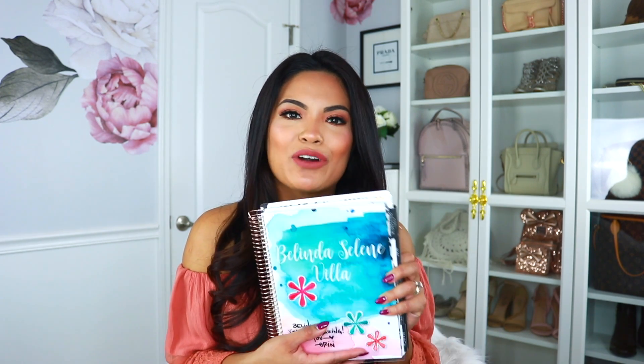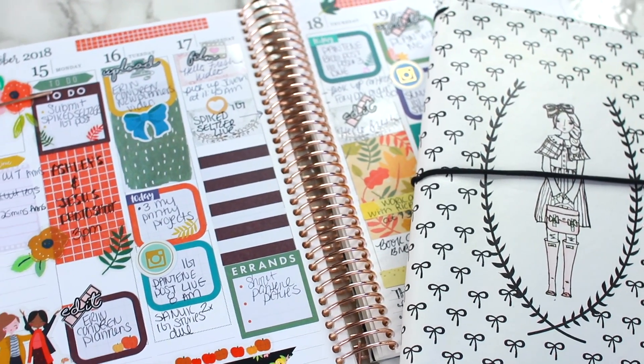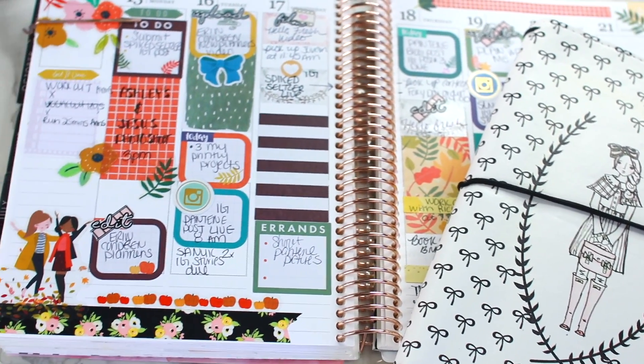I'll be sharing that on my Erin Condren vertical planner — I almost forgot, I've been using it a lot more lately. This is one of my favorite spreads that I did this week and I love how it turned out.